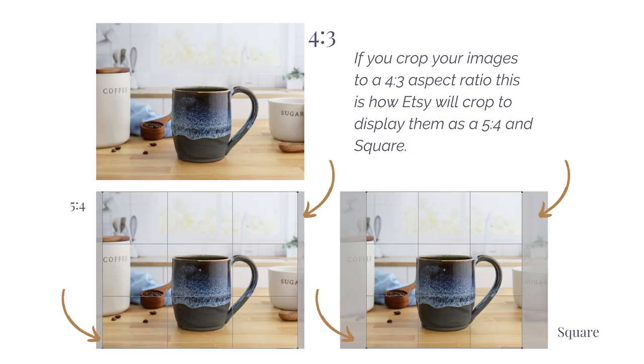If you crop your images to a 4:3 aspect ratio, this is how Etsy will crop them to display as a 5:4 and as a square. They will appear as a 5:4 in search on a computer and on Apple devices — and notice you don't lose much of the image in this scenario. However, when Etsy goes to crop the 4:3 to a square for your shop home page on all devices, you are losing a significant portion of the left and right of your image. The goal is to keep your product within that square crop so it doesn't get cut out.